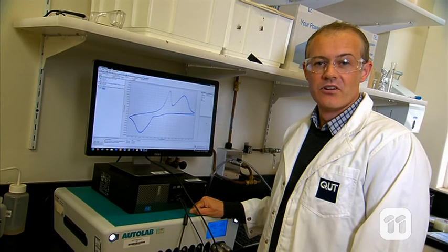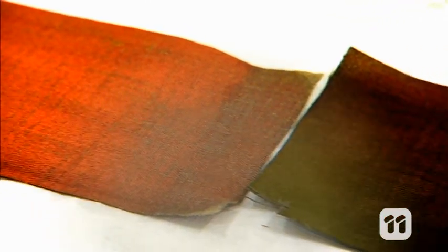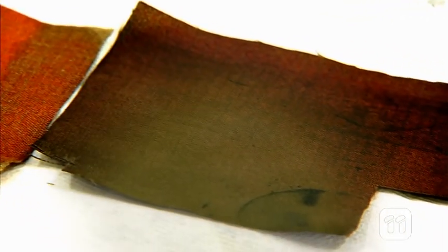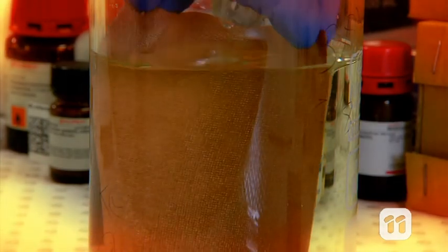But how do these structures get onto the fabric? It's all thanks to a process called electroplating, which has been around for hundreds of years. The electroplating process forms a layer of copper onto a nylon fabric with silver already on it. We dip this copper coated fabric into a chemical solution, and overnight a chemical reaction causes nanostructures to grow onto the surface of the copper.